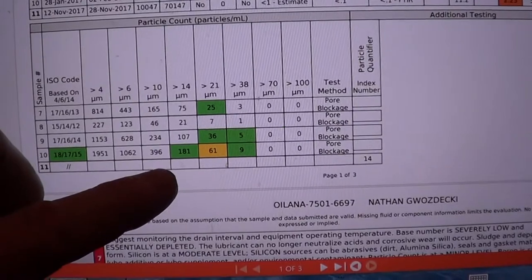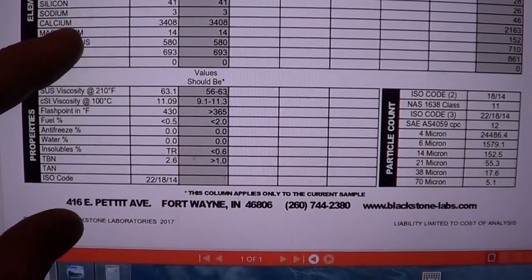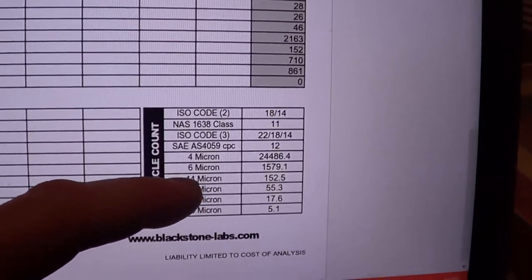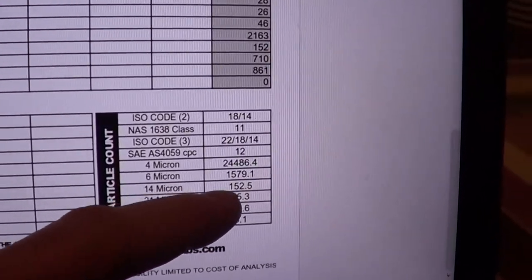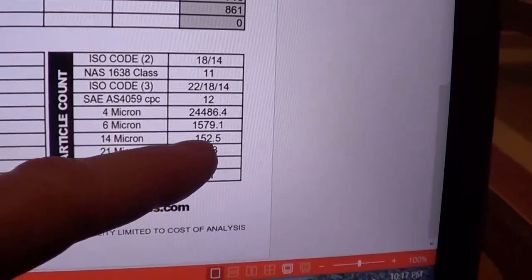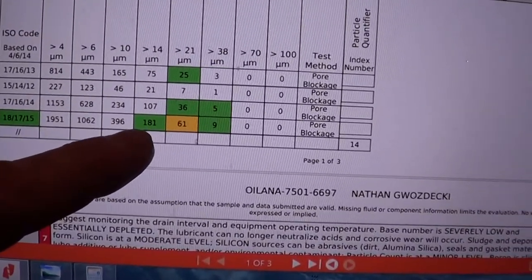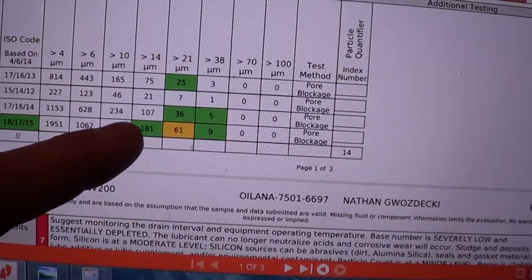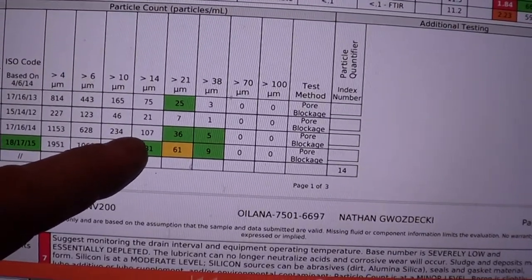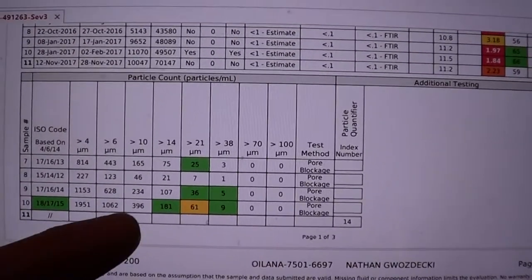On my last sample they wouldn't even do the particle count test, so I ended up going to Blackstone since I didn't change the oil. They're still doing the particle count, but the only number they have in common with Oil Analyzers is the 14-micron range. I was showing 152 at 11,000 miles with the cellulose depth filter. Comparing to my previous result of 181, that's better, but one of those runs — the 107 — I ran without a bypass filter at all. So I'm having a hard time seeing that the bypass filter is actually doing anything.